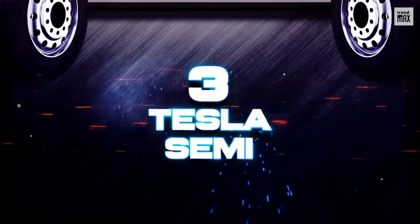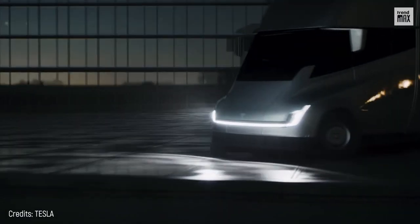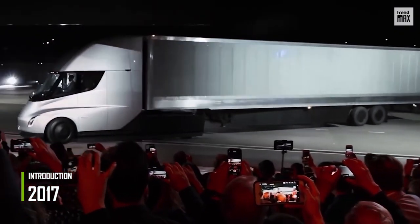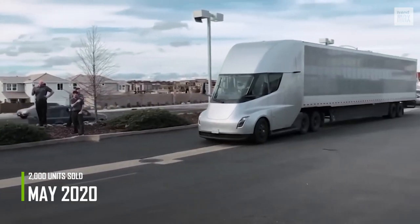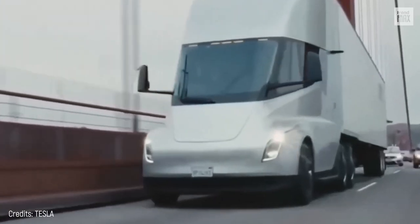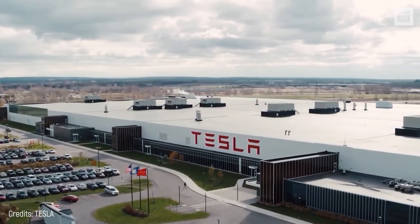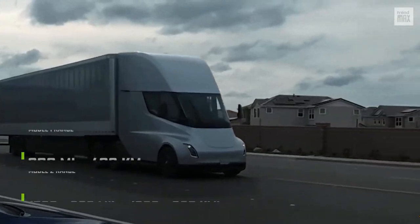Number 3: Tesla Semi. Tesla couldn't be left behind in the race to produce the best electric truck. The Tesla Semi was introduced in 2017. Production started two years later, and 2,000 vehicles were pre-sold in May 2020. While it's a breakthrough for Tesla, it still keeps it far from the projected 100,000 sales. According to the manufacturers, the Tesla Semi can travel most of today's heavy-duty transport routes. There are two subtypes,